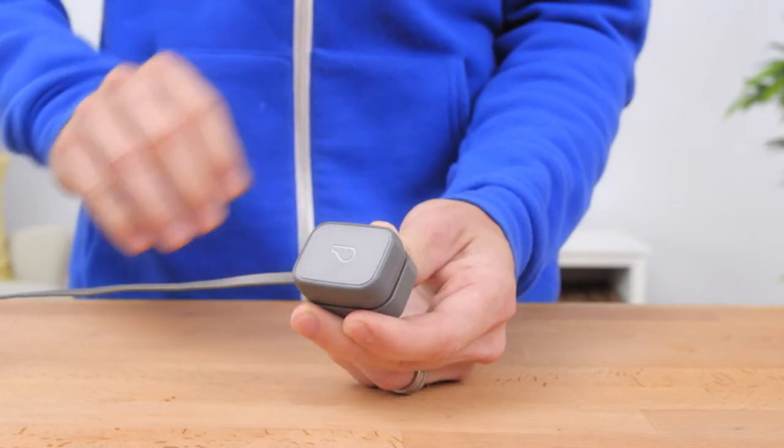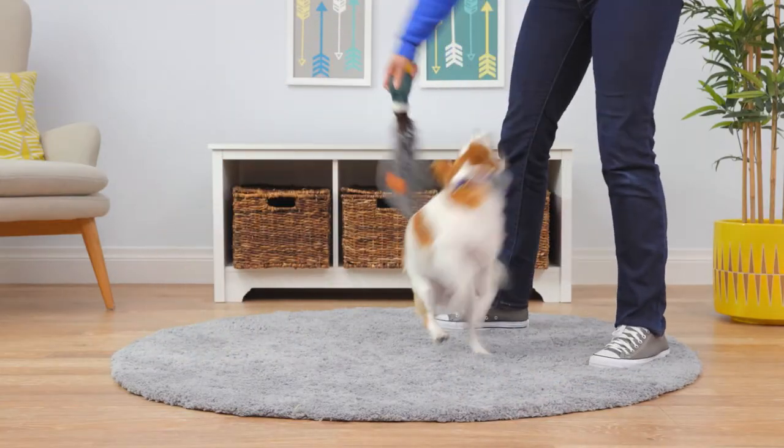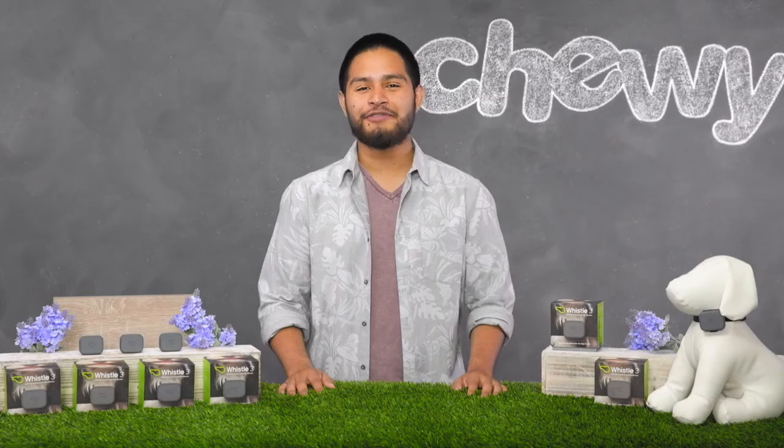Whistle3 has a battery life of up to seven days. Plus, it's durable and waterproof, so if your adventurous pal goes swimming, it'll always keep up.